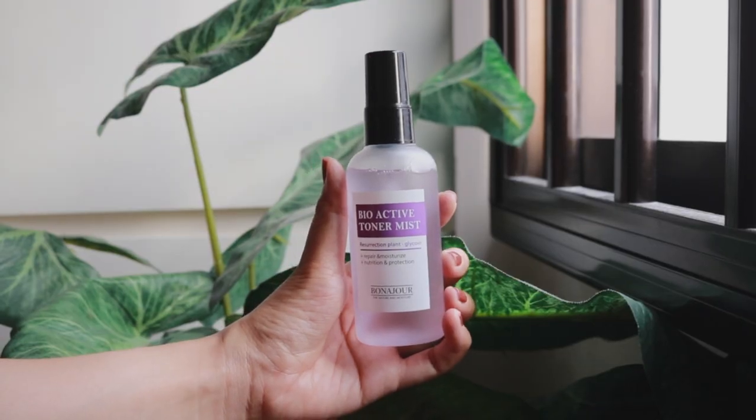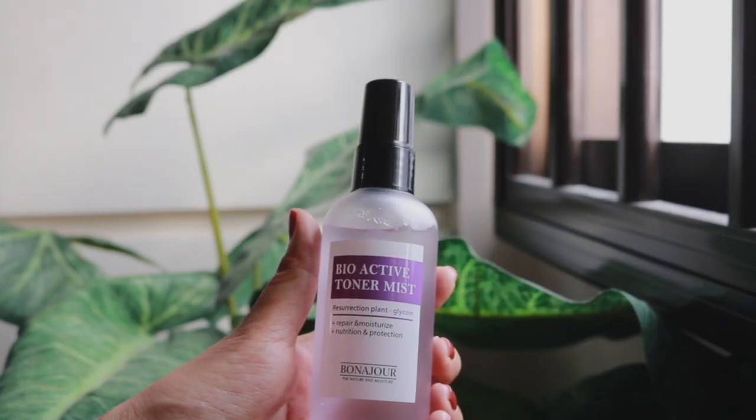The next toner I have is the Bioactive Resurrection Plant Toner Mist. Resurrection Plant — doesn't that just remind you of Kingdom? Anyway, I chose this product because it is oil-free, fragrance-free, and generally I just really like toners that come in a mist bottle. This toner also contains hyaluronic acid, but in comparison to the Green Tea Water Balm Toner, this product probably focuses more on using natural ingredients like plant and flower extracts to moisturize and soothe the skin, rather than chemical ingredients like hyaluronic acid and glycerine, because this toner contains 90% plant extracts. Its key ingredient, the resurrection plant, is supposedly full of nutrients for the skin and also hydrates. This is a product I've yet to try, but generally it falls under a hydrating and soothing toner category.